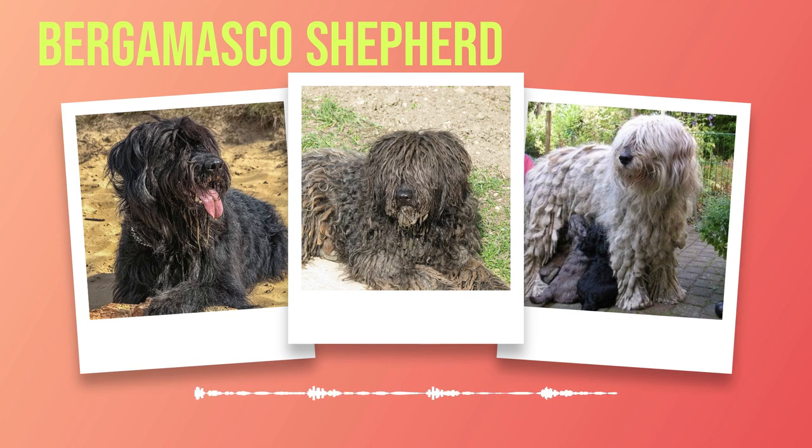Reflecting on the origin and history of this extraordinary breed, it becomes clear that the Bergamasco Shepherd is more than just a dog — it is a living link to our shared history. Its story intertwines with those of shepherds, farmers, and communities who depended on their unwavering loyalty and steadfast dedication. In the next chapter, we will delve deeper into the physical characteristics that set this breed apart, from their size and weight to their coat colour and distinctive features.